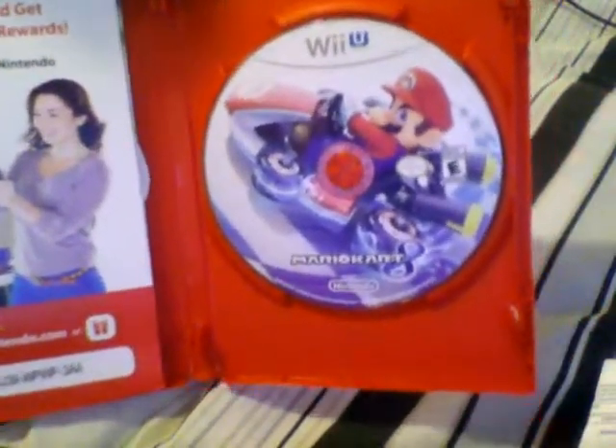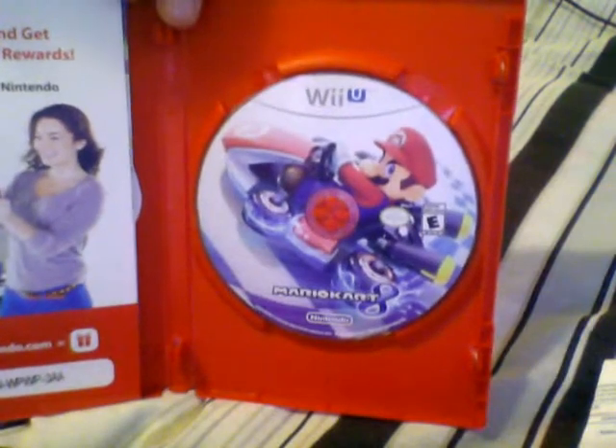Bam. Open it up. Very nice. All red. Trying to line this up. Look at that disc. That is really nice.